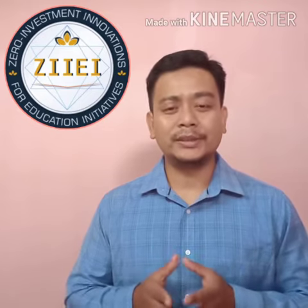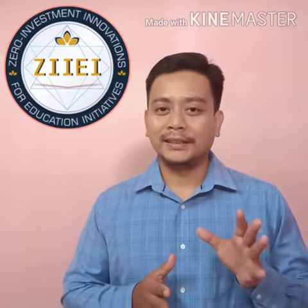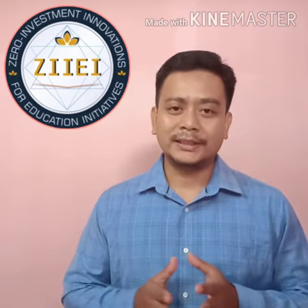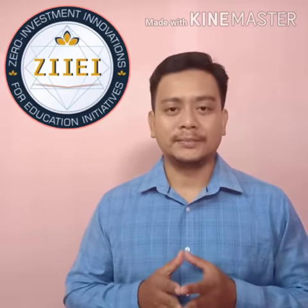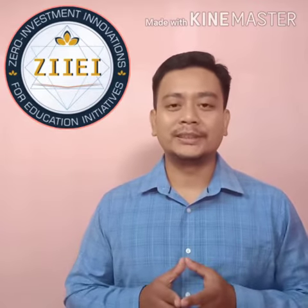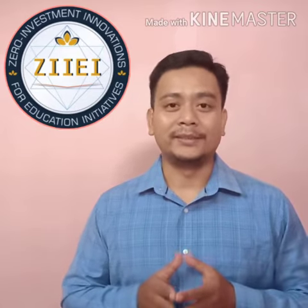In step 2, the teacher uses a puppet to deliver the topic in class, pretending that the puppet is taking the class and delivering the topic. The teacher asks questions through the puppet, making it more interactive and enthusiastic. When the teacher asks a question through a puppet, students take more interest and learn about good manners and being attentive in class.